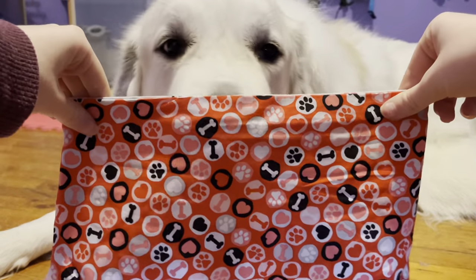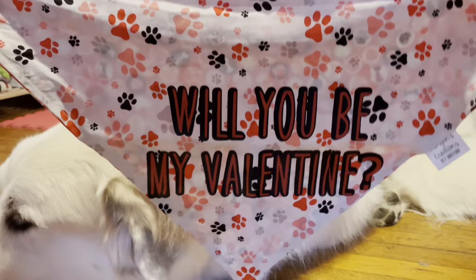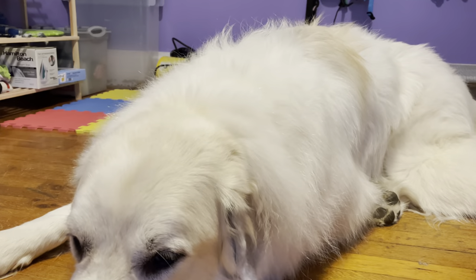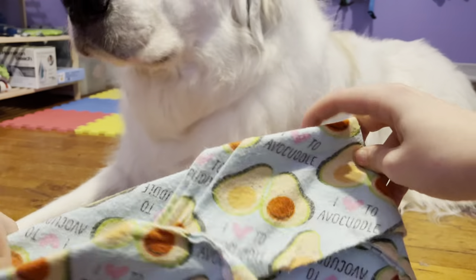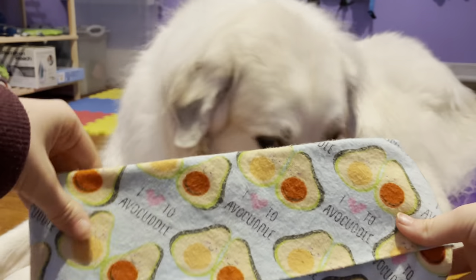Here we have a cute Valentine's Day one, which inside it also says "Will you be my Valentine?" He's looking for more cookies. And then this really cute avocado one, which is so adorable.